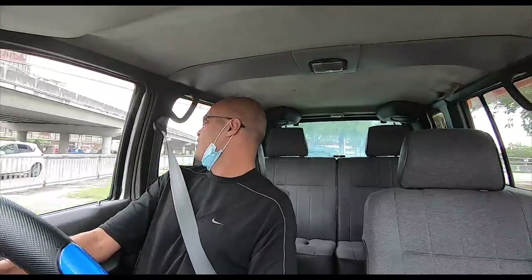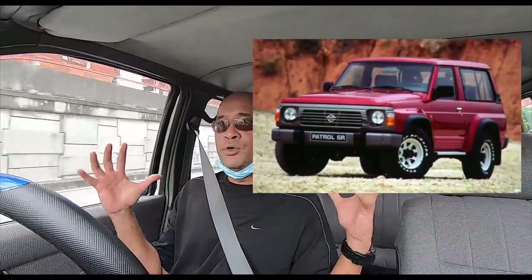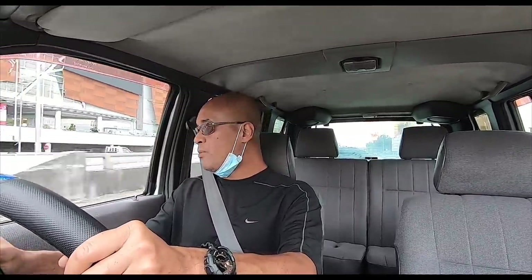Do you all remember the Nissan Terrano? I love the Nissan Terrano. You know what I love the most? I like the Nissan Patrol — do you remember that? Huge mother of a 4x4. But this is a bonafide 4x4!